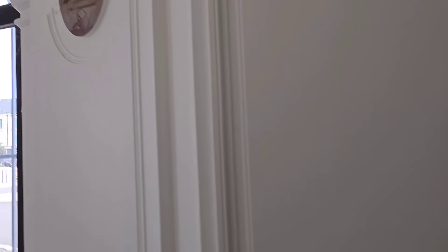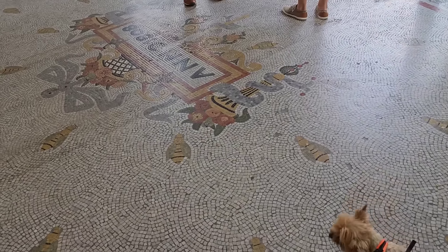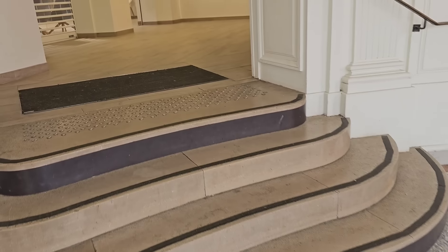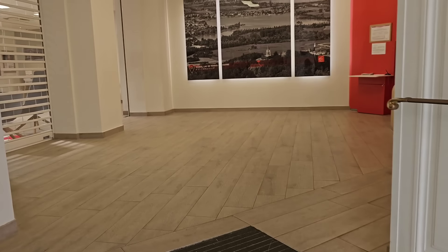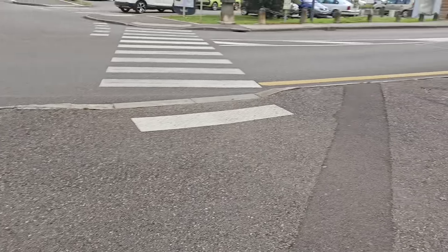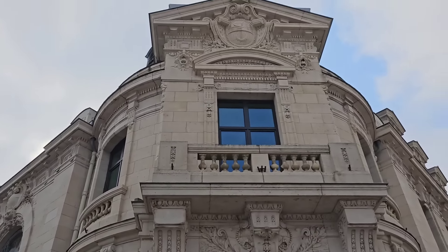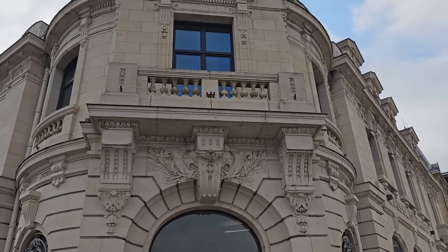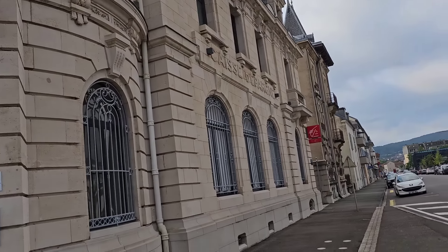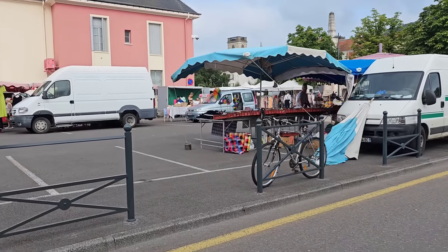Здесь охрана. Видите? Тоже какой-то или банк, или касса. 1908 год. Ага, это, скорее всего, банк. Посмотрите, как оно снаружи выглядит. Похоже на дома в Одессе. Красивое. Сейчас через дорогу перейду, покажу. А мы с вами сегодня посетим французский рынок.